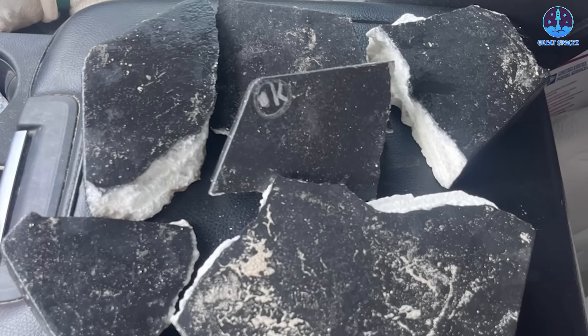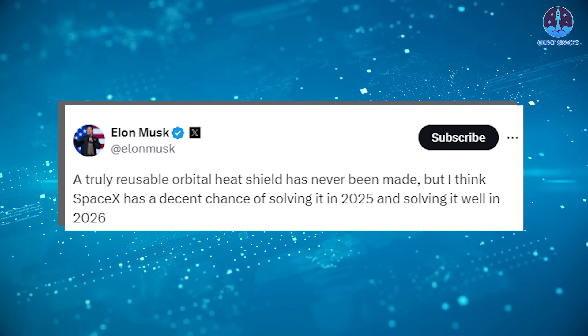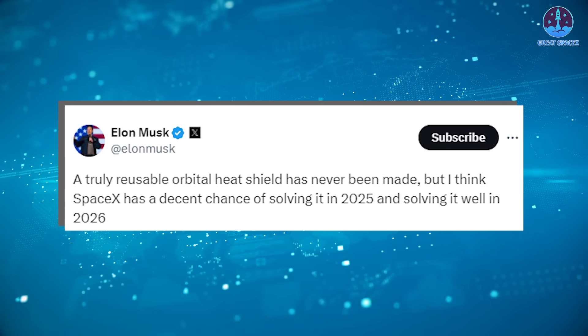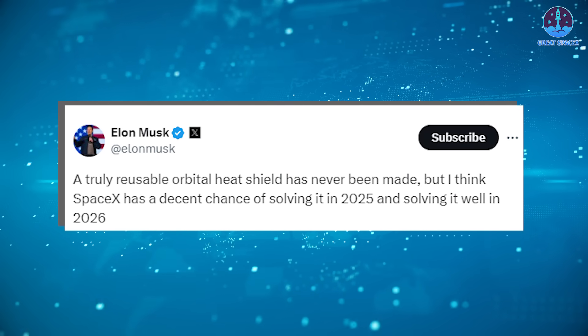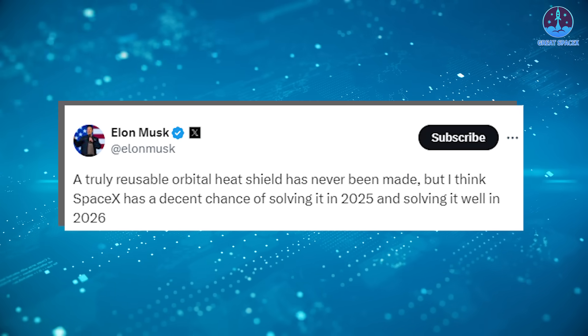SpaceX has not yet fully reused both stages of Starship either, making the goal seem even more ambitious. However, Musk's confidence isn't unfounded — he has outlined a clear vision. In a tweet he stated: 'A truly reusable orbital heat shield has never been made, but I think SpaceX has a decent chance of solving it in 2025 and solving it well in 2026.'